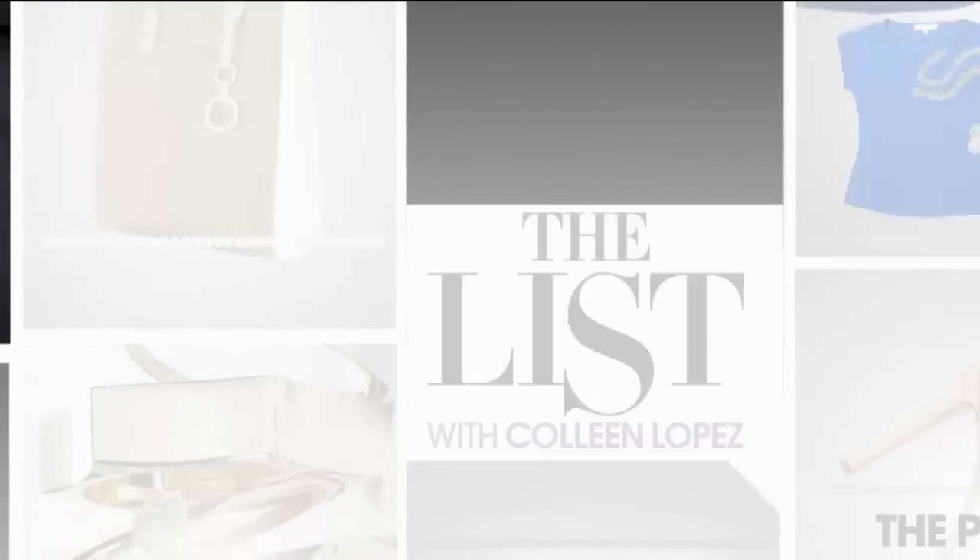June Ambrose introduces us to The List with Colleen Lopez. We are about to launch a brand new brand to HSN — a name that those who adore fashion and especially French couture will be very familiar with: Christian Lacroix. Christian Lacroix has a beautiful collection of handbags called CXL, where you get to experience the opulence, the luxury, the beauty of this amazing brand at incredibly affordable prices.